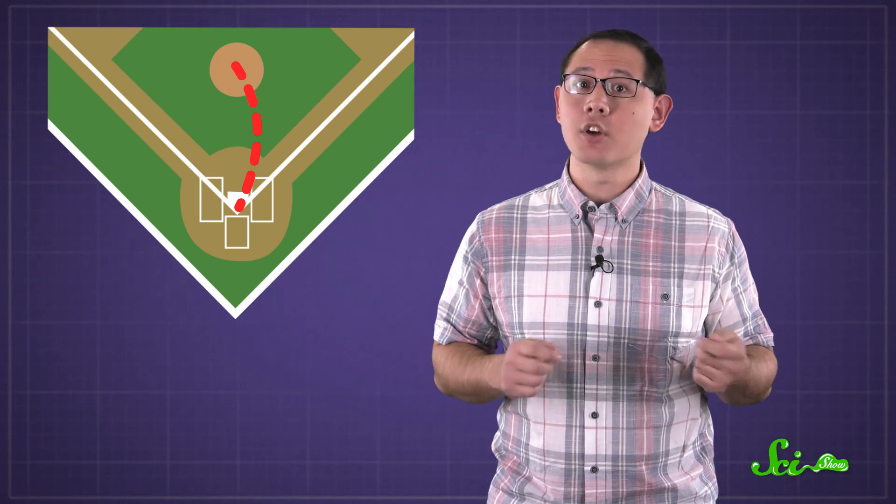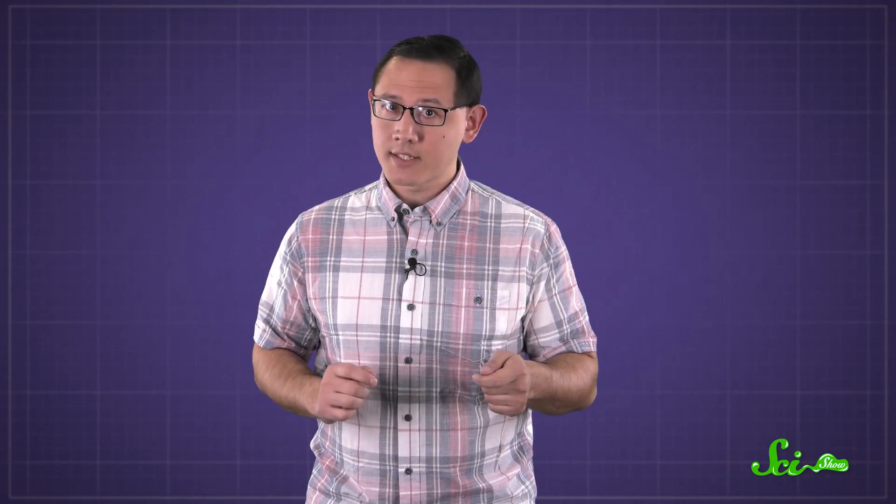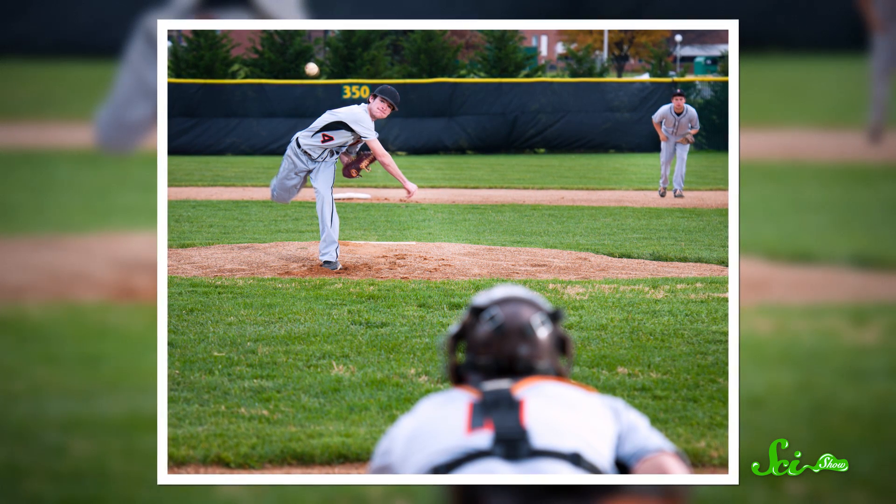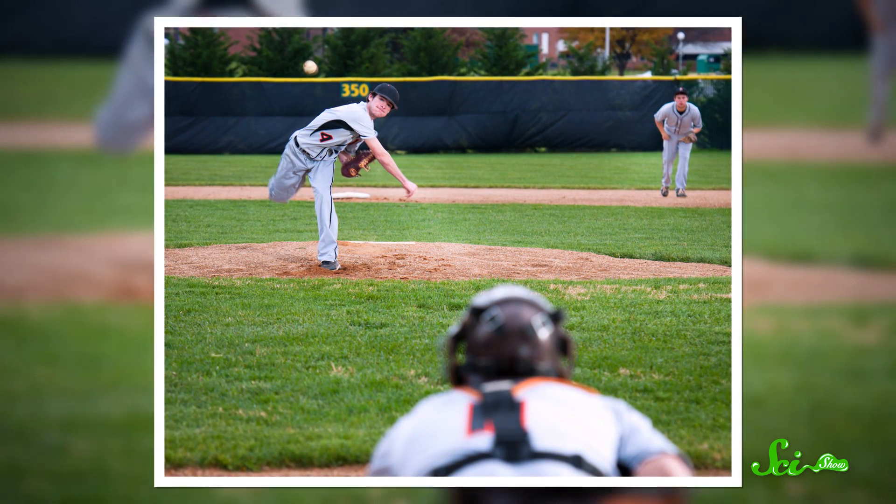At the professional level, it only takes half a second for the ball to get from the pitcher's mound to home plate. So to hit the ball, you have to start swinging when it's only halfway to the plate. Your brain can make up for this by predicting where the ball will go before it actually gets to you. But that means a pitcher who can throw the ball so that it curves a few centimeters away from where the batter is expecting it to be has a huge advantage.